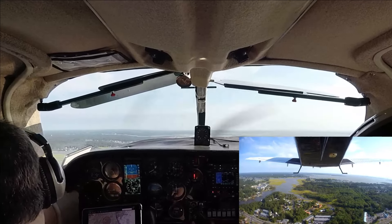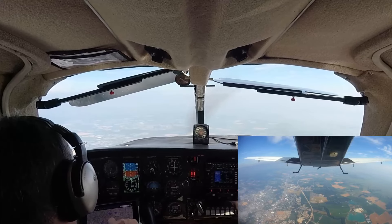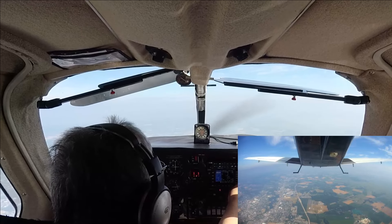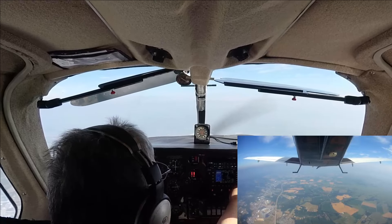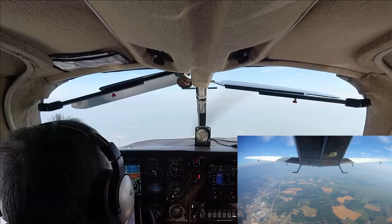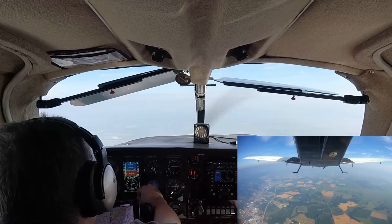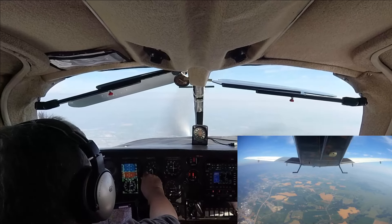November 453 Tango Charlie, contact Philadelphia Approach 133.87. Philly Approach, Commander 453 Tango Charlie, level 6,500. Squawk 3013, what's your destination today? 3013, Alpha Victor Papa, Wilkes-Barre. Maintain VFR, cleared to the Bravo at 6.5. Traffic: American 761 at 6,000, speed 190. Speed Delta 1154 at 6,000, speed 190.